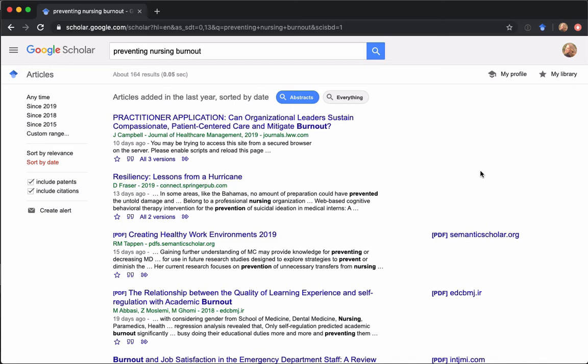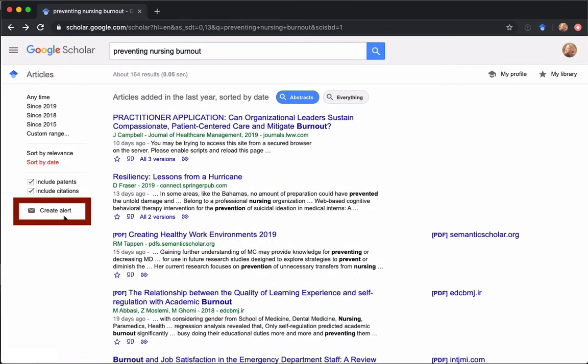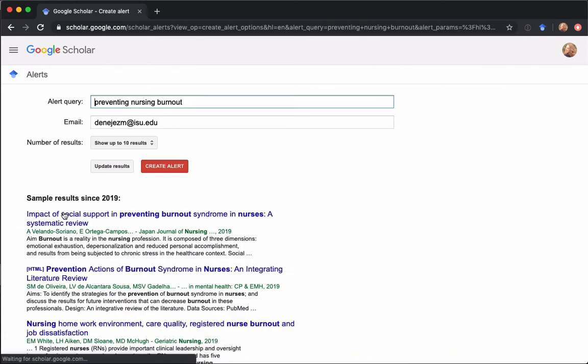Two other things to look at: the quotes at the bottom of results. If you click on them, it shows Google's way of generating a citation in different formats. This comes with a huge caveat — it only pulls from the metadata field and may not be accurate. So whenever you use the cite feature, double-check your citations before using them in a bibliography. The other feature is Create Alert — Google will notify you if something related to your search term comes up. You can set your alert query and the email address, and anytime something is indexed in Google Scholar related to your search, you'll get an email to go look at that new article.